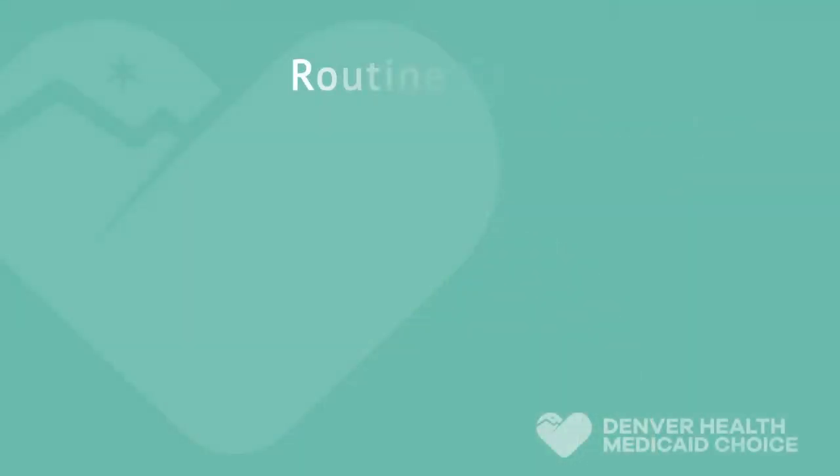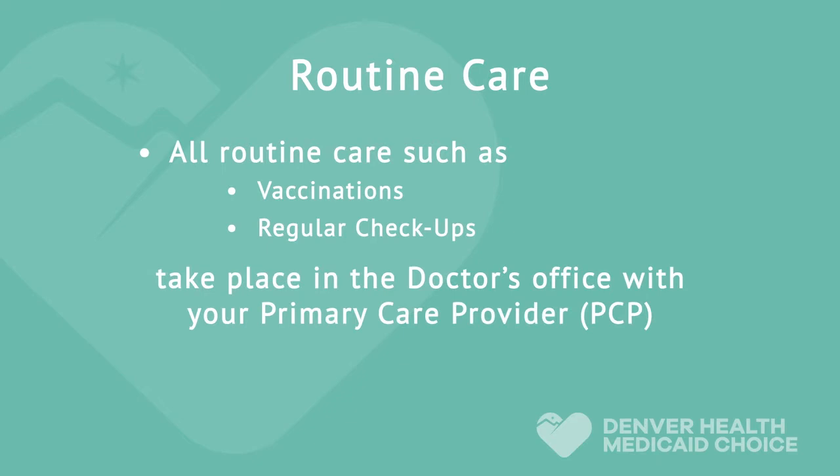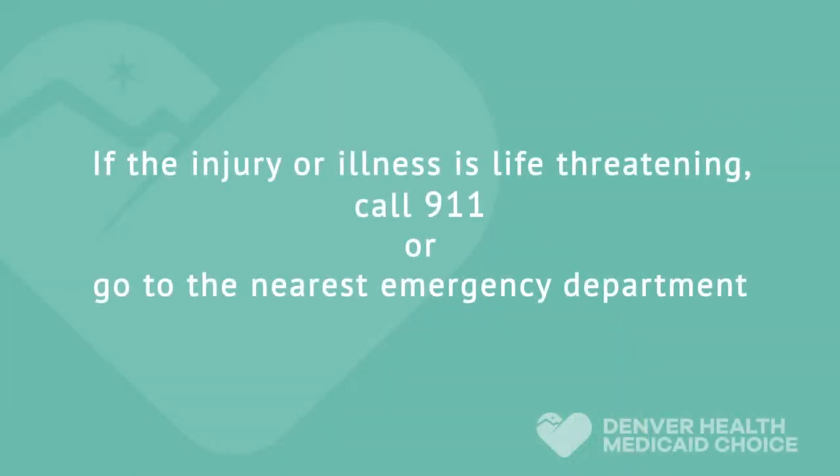Sometimes it's hard to tell if you really need the emergency department. Urgent care centers and emergency departments are for services that cannot wait for a medical appointment. All routine care, such as vaccinations and regular checkups, takes place in the doctor's office with your primary care provider. If you have an ear or sinus infection, need stitches, have a fever or flu, and can't get in to see your provider, an urgent care center is often the right choice. If the injury or illness is life-threatening, call 911 or go to the nearest emergency department.